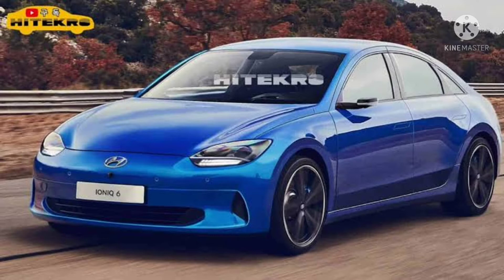The above image is an exclusive rendering of the Hyundai Ionic 6 and gives us our first glimpse of the vehicle's architecture and design.